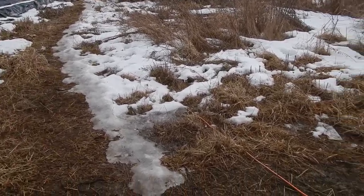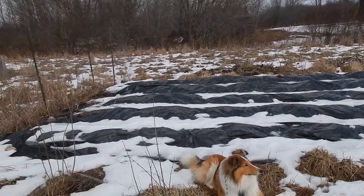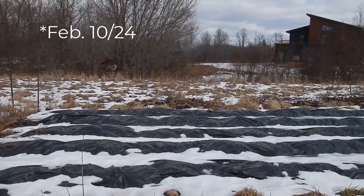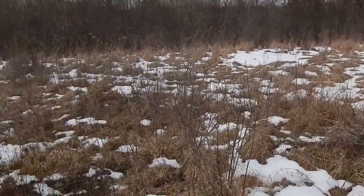All right, so this is the second day of a major thaw. It's Saturday, February the seventh or something along those lines. And you can see much of the snow is gone. Let's go over to the creek.